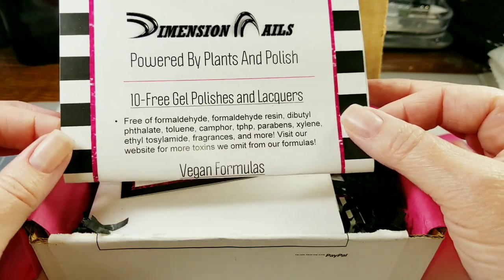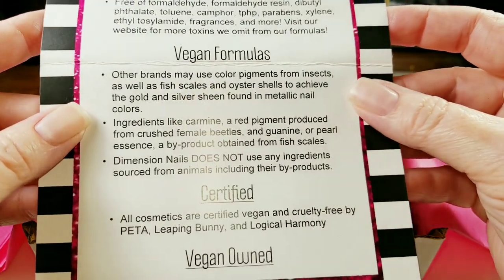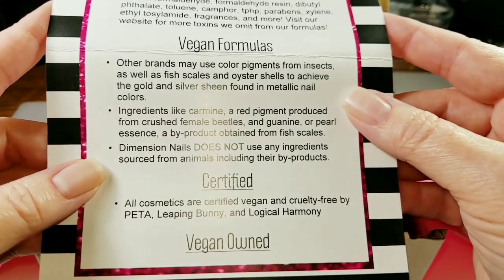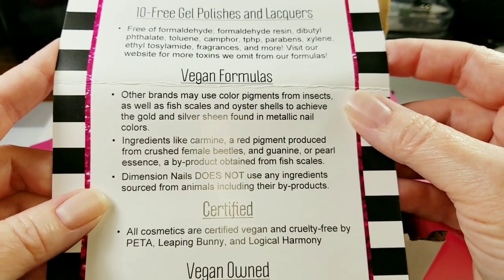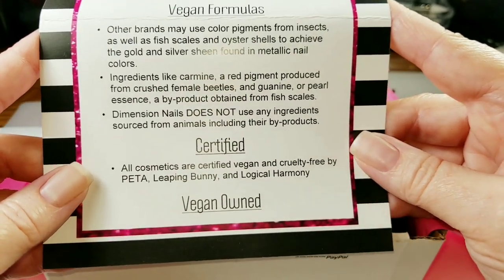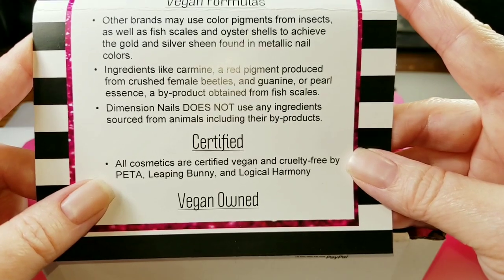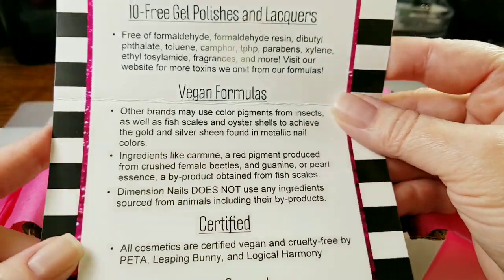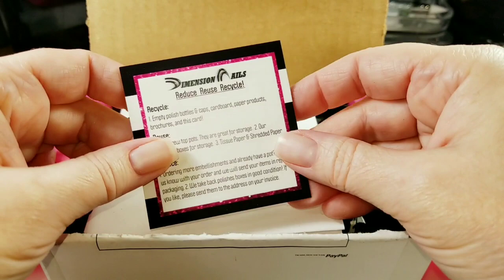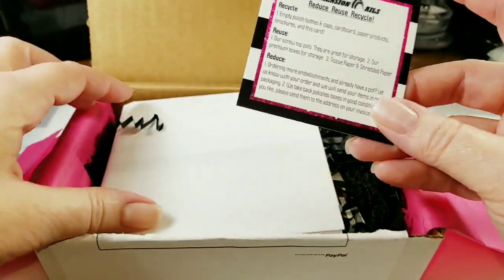They have gel polishes and lacquers with vegan formulas, so they don't use any ingredients sourced from animals. Apparently some color pigments contain insect stuff and fish scales — that sounds kind of gross — but they don't have that. They're certified by PETA, Leaping Bunny, and Logical Harmony. And they also encourage you to recycle your empty polish bottles — how cool is that!